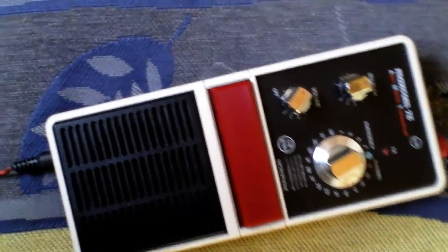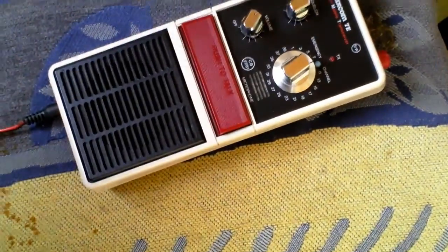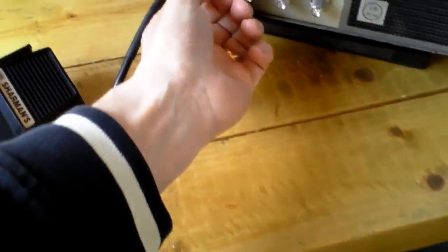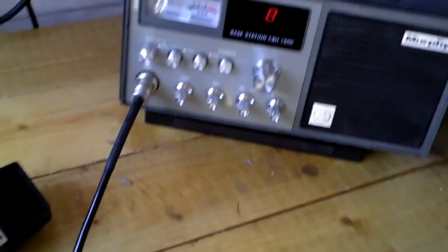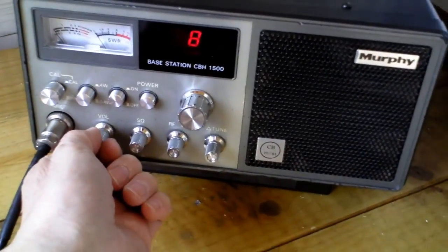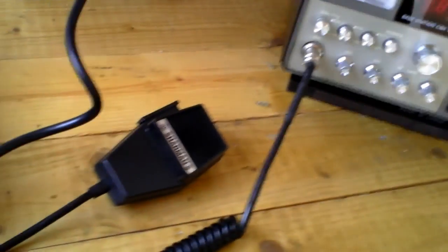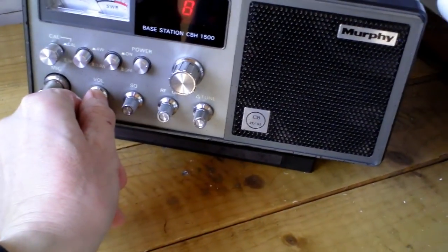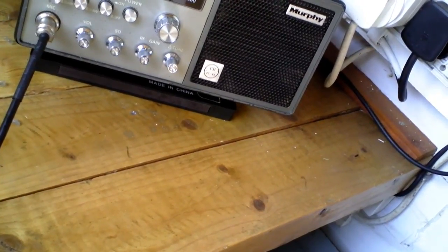Now a receive test — too much volume at first, but adjusting. Testing, testing, Fred in the Shed, copy. That seemed to work — it's receiving. Now checking if it's transmitting. It'll probably feed back with the volume up. Copy, copy, copy — there was some audio there. Copy copy, Fred in the Shed, copy copy.